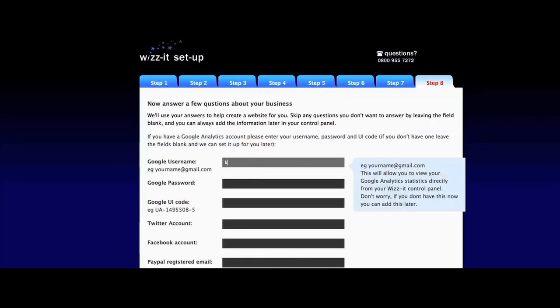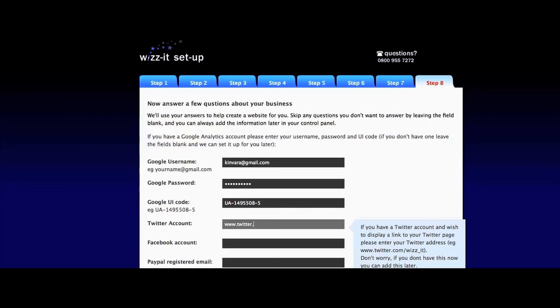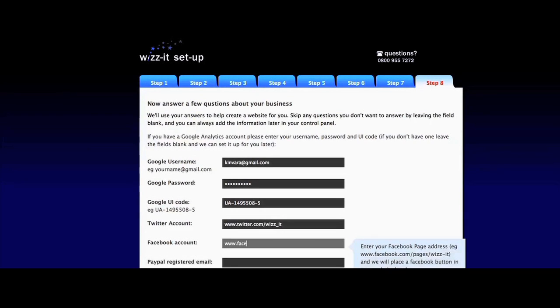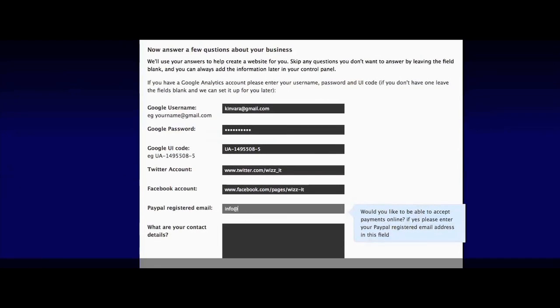You can even gather in-depth statistics straight from your WizIt control panel by linking up to a free Google Analytics account. If you like, automatically add a Twitter and Facebook button to your website. If you want to sell products on your page, simply add your PayPal registered email address.